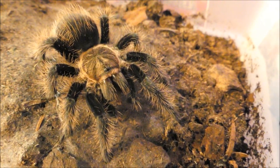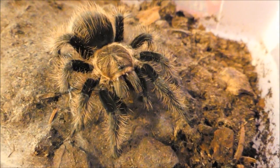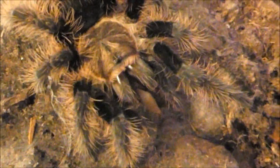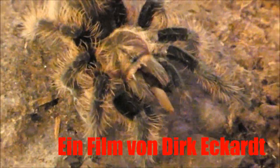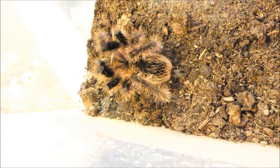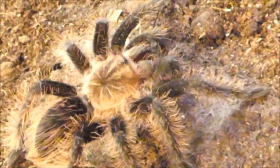Eine Vogelspinne ist ein genügsamer Kostgänger. Mit einer großen Beute kommt sie lange aus. Dennoch wird jede Möglichkeit genutzt, Beute zu machen. Vogelspinnen sind perfekt angepasste Jäger. Es sind lebende Fossilien, ein Modell, das sich bewährt hat.